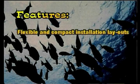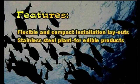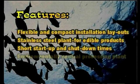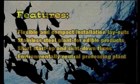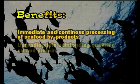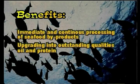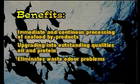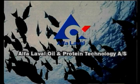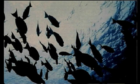And now let's summarise the features: flexible and compact installation layouts, stainless steel plant for edible products, short start-up and shut-down times, environmentally neutral processing plant. And the benefits? Immediate and continuous processing of seafood by-products, upgrading into outstanding qualities of oil and protein, elimination of waste odour problems, very low labour demand.